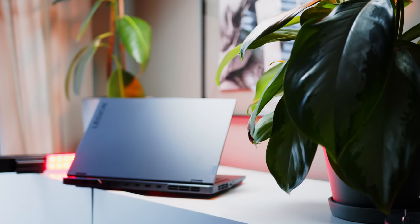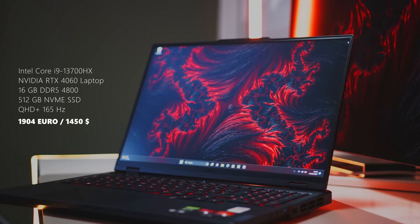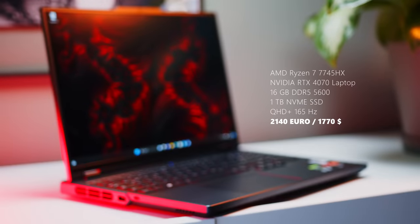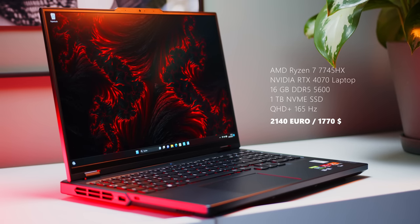The Legion Pro 5 is available in a plethora of configurations ranging across a variety of CPU, GPU, and display options, but we will focus on the two machines we have reviewed so far. Our Intel-based Pro 5 came with the i7-13700HX, 16GB of DDR5-4800 memory, a 512GB SSD, and an RTX 4060. The Ryzen version pairs the 7745HX with an RTX 4070, 16GB of DDR5-5600 RAM, and double the storage.